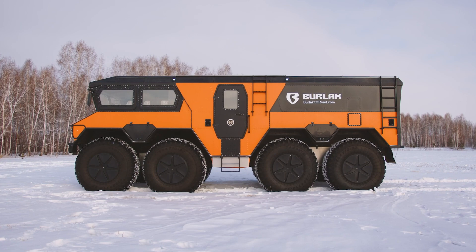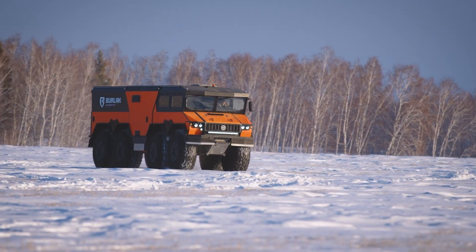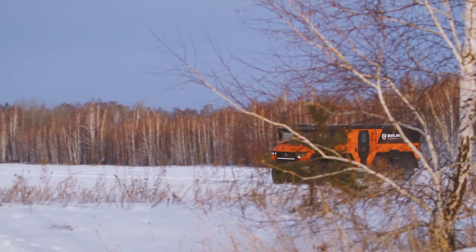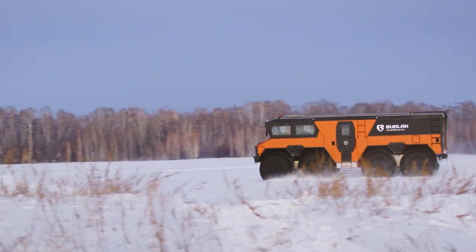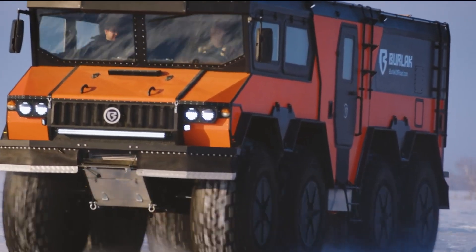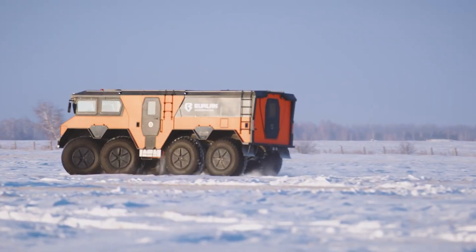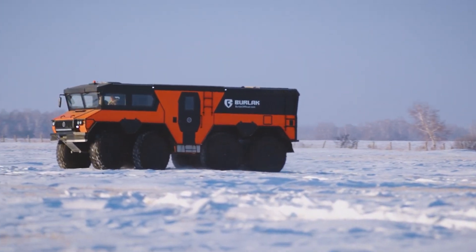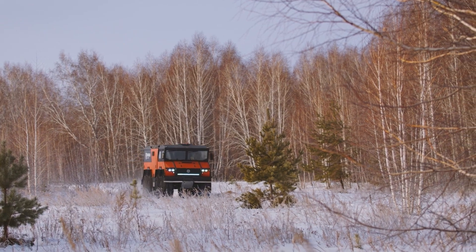Its amphibious capabilities are enhanced by a sealed body and a propeller system that enables it to navigate through water obstacles seamlessly. The interior is designed to accommodate up to 10 passengers, with ample space for equipment and supplies, making it ideal for extended expeditions. With its rugged construction and versatile performance, the Burlak 8x8 is well-suited for rescue missions, scientific research, and exploration in remote areas.